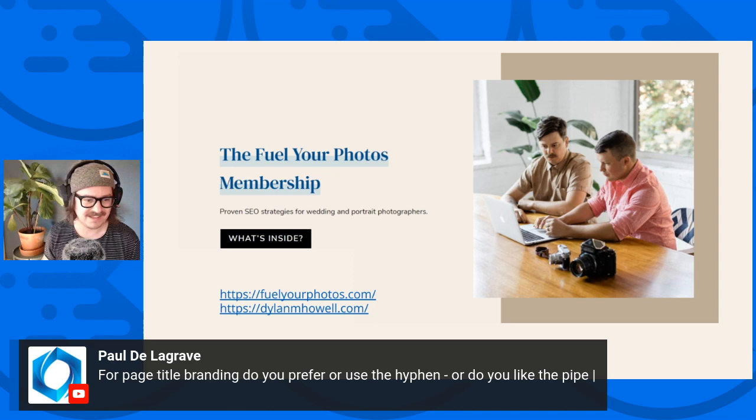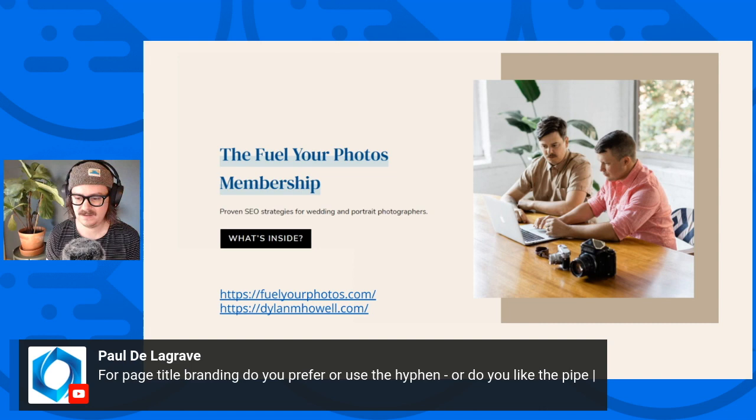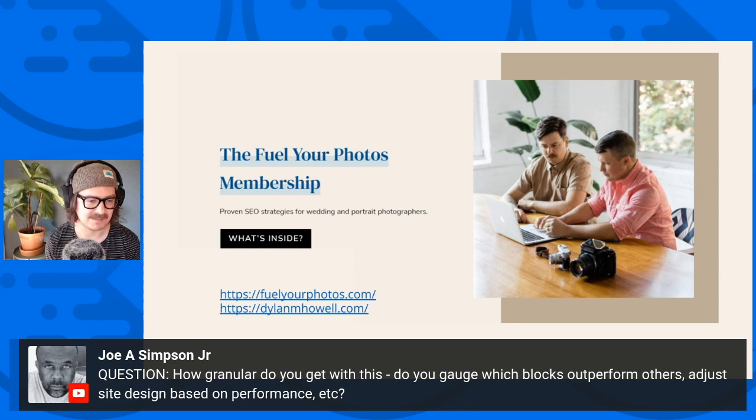Paul's asking: for page title branding, do I prefer the hyphen or the pipe? Typically I like the pipe just because it takes up less space, but from a ranking perspective they're the same. Joe asks: how granular do I get — do you gauge which blocks outperform others based on performance? If that's in regards to loading time performance, I don't really spend that much time looking at how different blocks are going to perform. My easy performance setup for a general Cadence site is just good hosting — I prefer Cloudways, typically using Vultr high-frequency servers — and then WP Rocket as my performance plugin of choice, using their feature to get rid of unused CSS. That's pretty much all I have to do on a Cadence site to achieve really good performance.